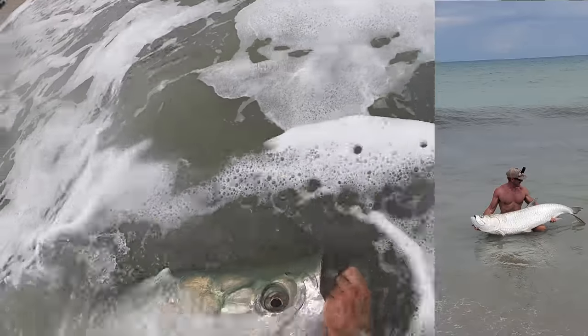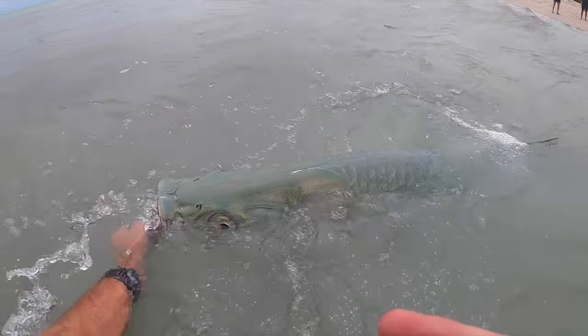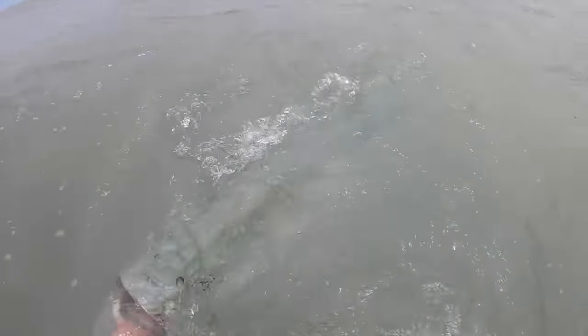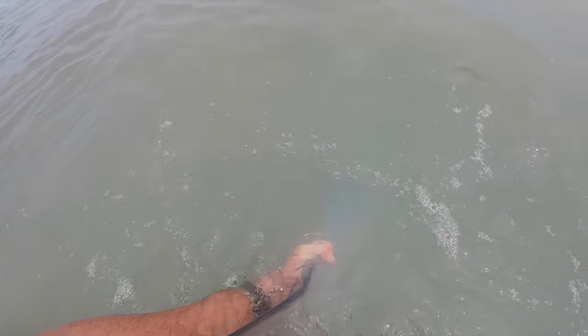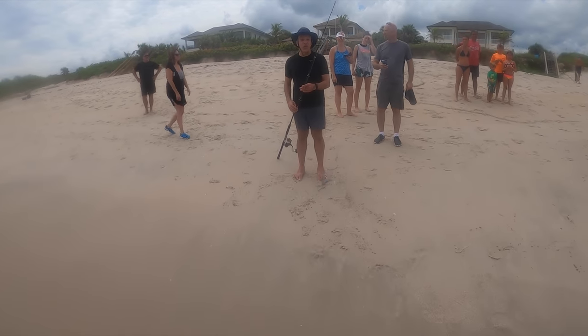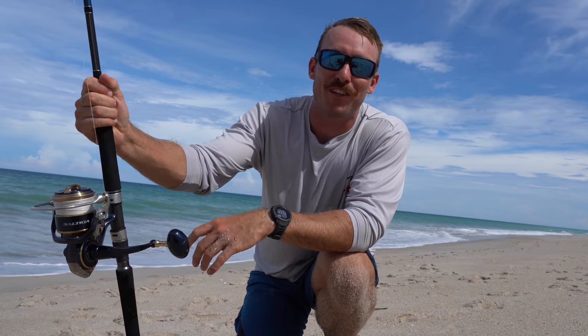Let's get him out — we've got to revive him. Really want to make sure he's good. There he goes! That was awesome. I don't care how many times I do this, it never stops being fun — getting to land a massive tarpon like that from shore on a lure. There's very few things that get me this excited. It's been quite a day. The fish have been feeding. I got to catch that 40-pounder, that smaller fish, and then I get to end the day with that absolute stud.